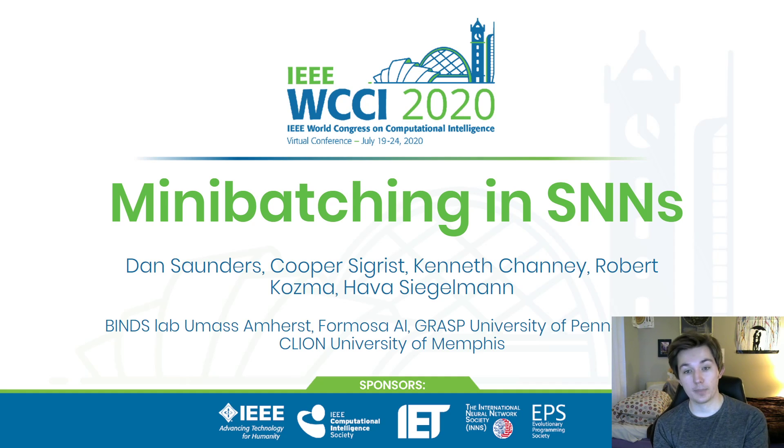Hi, this is 'Mini Batching for Speedup and Scalability of Spiking Neural Networks' at WCCI 2020. I'm Cooper Segrist, and thank you for being here.